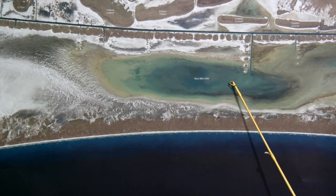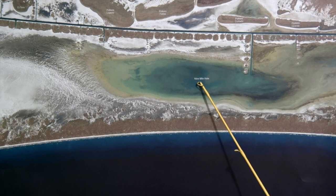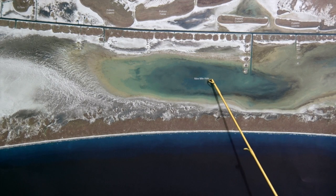With our water returning this week, we've got good numbers of redfish in Nine Mile Hole, making long drifts with popping corks and live shrimp, popping corks and gulp, and topwaters and gold spoons.